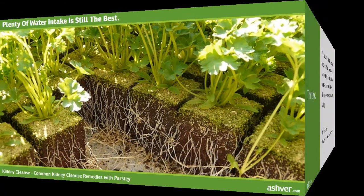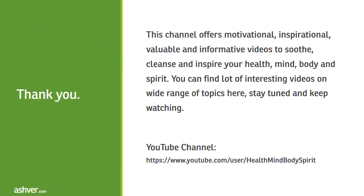Hope this simple kidney cleanse procedure helps you to keep healthy. Thank you for watching this interesting and informative video. This channel offers motivational, inspirational, valuable, and informative videos to soothe, cleanse, and inspire your health, mind, body, and spirit. Stay tuned and keep watching.